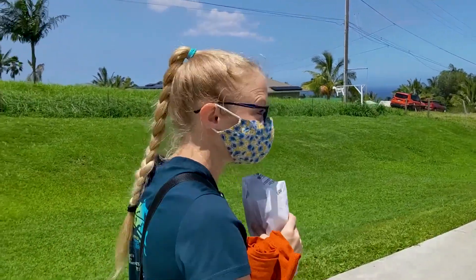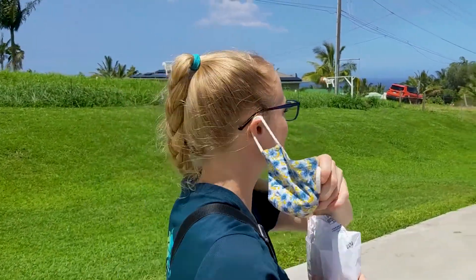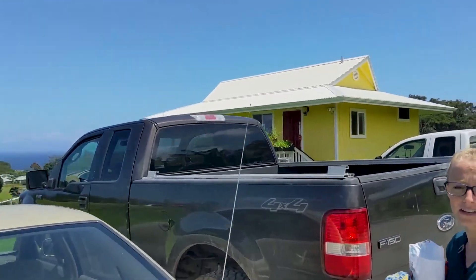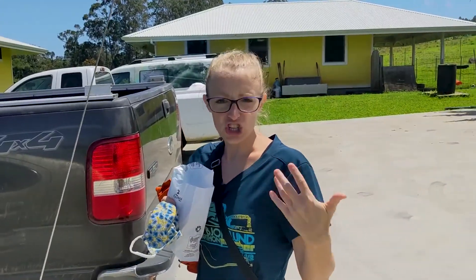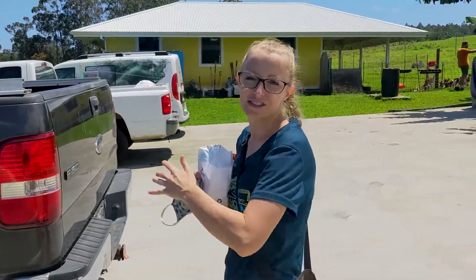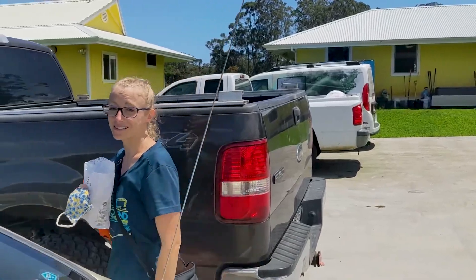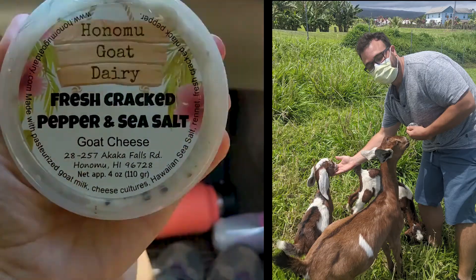That was so much fun! Mary is such a gem — she's the lady who owns it. Her husband makes the cheese and all that stuff, and her daughter does the social media. It's really cool, it's like a family thing and they're really sweet. That was awesome.